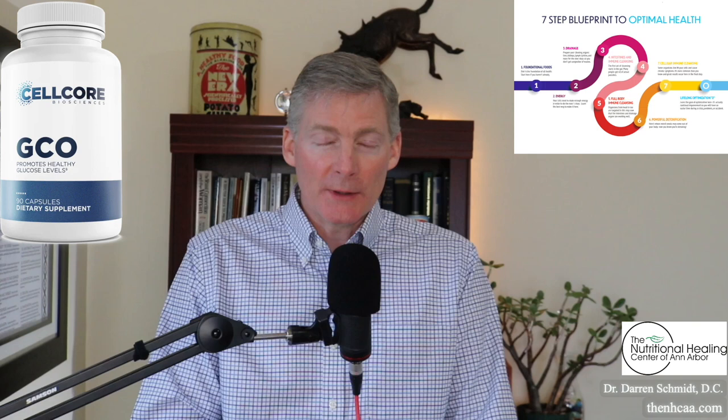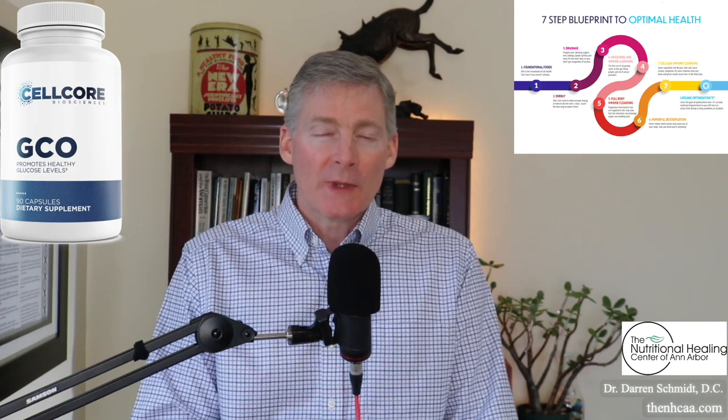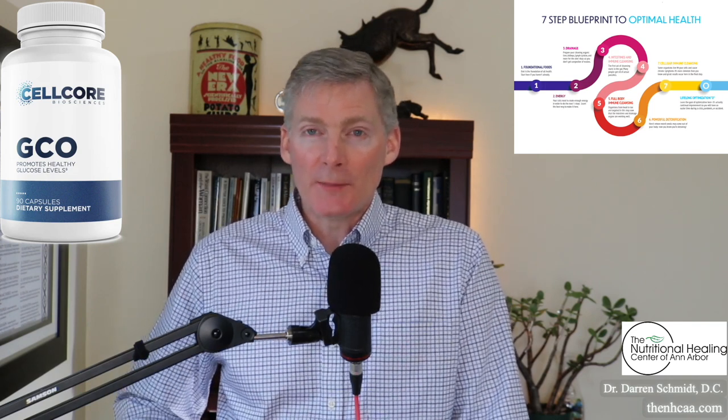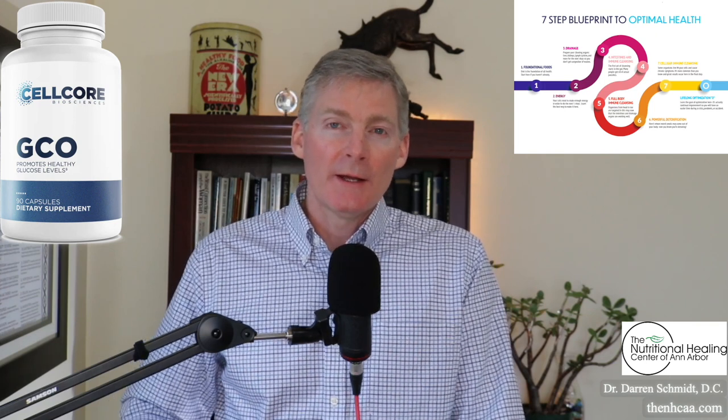GCO has your standard ingredients to help manage blood sugar levels: berberine and chromium. It's got fulvic acid to help protect those ingredients as they go through the stomach and the alkaline bile of the first part of your small intestine, so when those ingredients get to your gut, they work better.